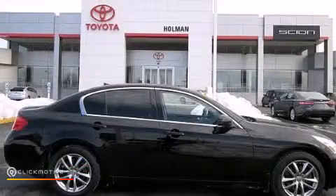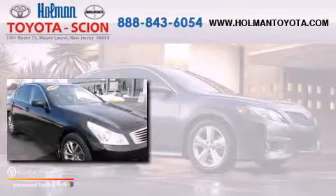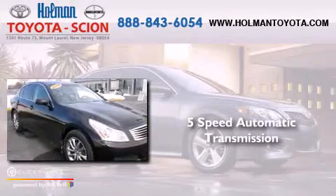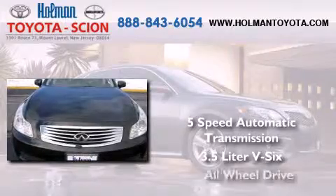This is a 2008 Infiniti G35. This car has a 5-speed automatic transmission, a 3.5 liter V6, and all-wheel drive.